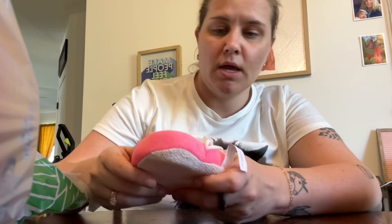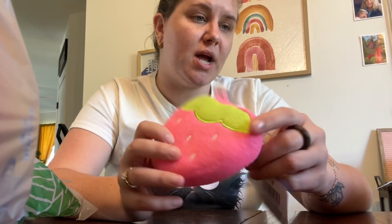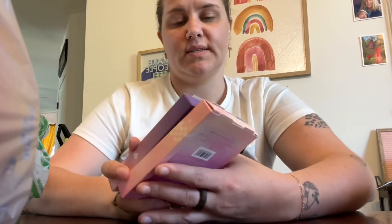I found this strawberry loofah sponge thing for the shower. I like to rewash and reuse these. I had one before but threw it away, so I wanted to pick another one up.